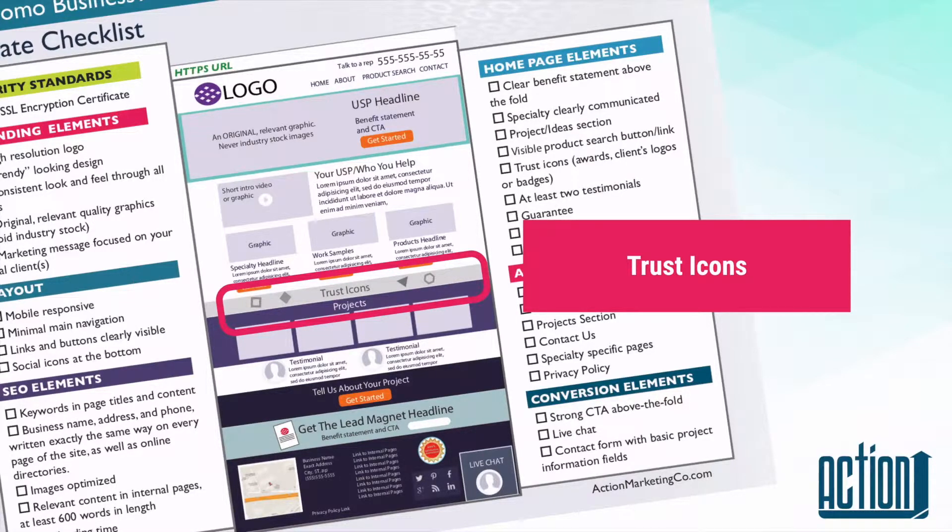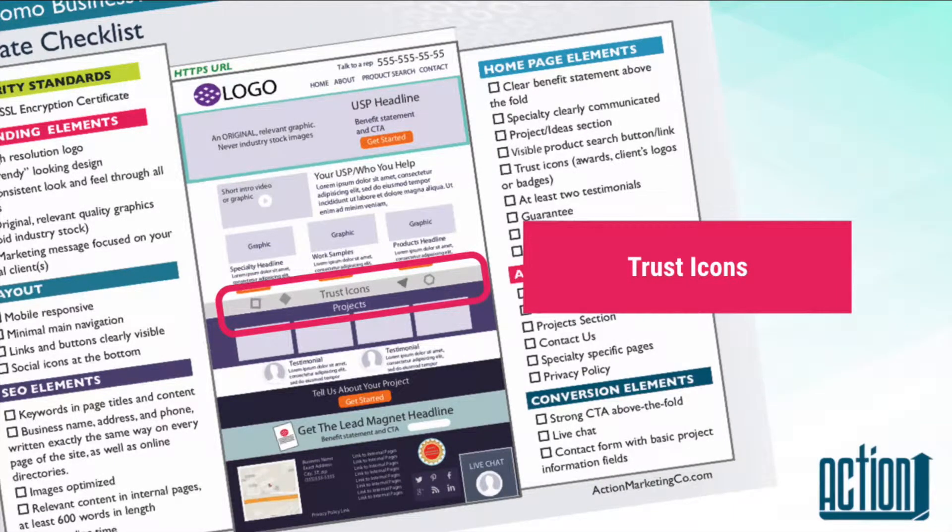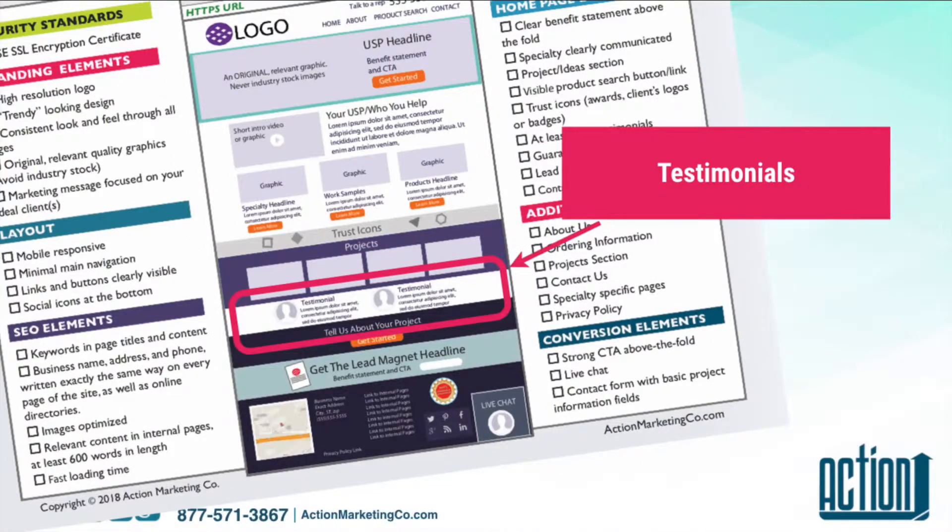The next thing is your trust icons. What are trust icons? Trust icons are memberships like your ASI or PPAI, your chamber or an industry association of an industry that you market to — anything like that. You could also have client logos, testimonials. It shows that you are here to stay, that you're not a fly-by-night. These kinds of things make people trust you and add credibility.